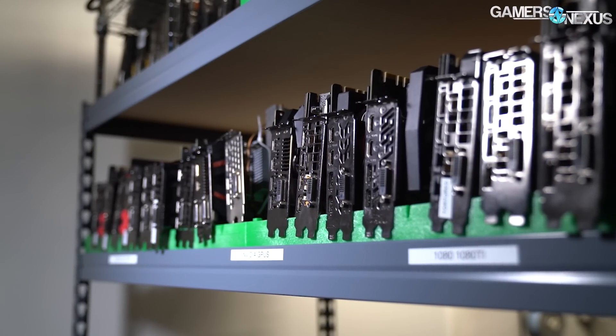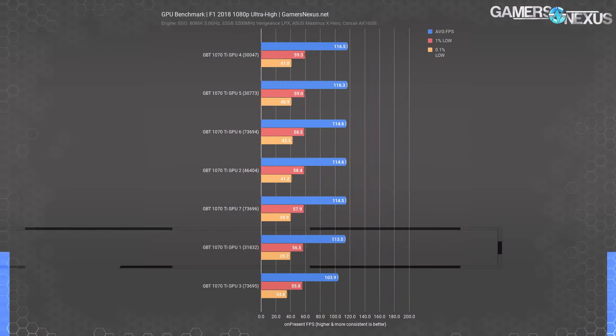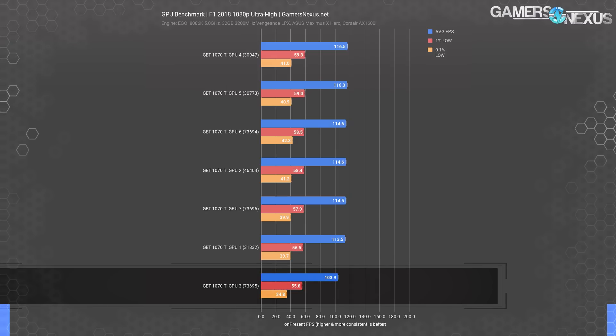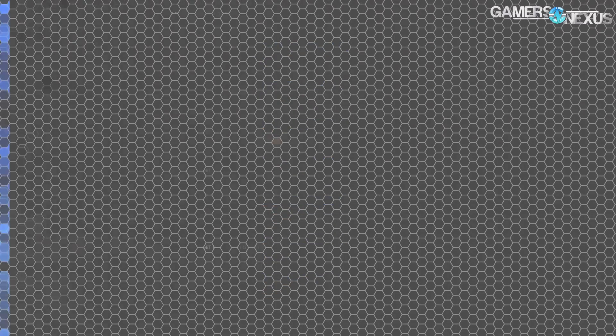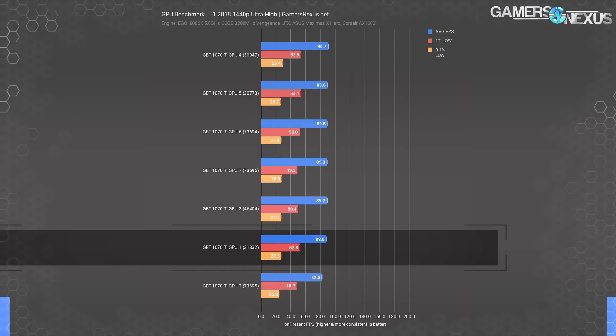It's best to control GPU speed as best you can for tests where it needs to be fixed. GPU 1 scored between 113.4 and 113.8 FPS average in all tests — extremely consistent. GPU 4 scored 116.56 to 116.77 in all tests, also very consistent, and that's the same for just about all of them — GPU 3 being the outlier because it's defective. At 1440p, F1 2018 shows a range of 2.7 FPS average, or a maximum percent increase of 3% from bottom to top. Consistently, GPUs 4 and 5 are at the top.